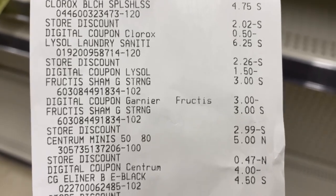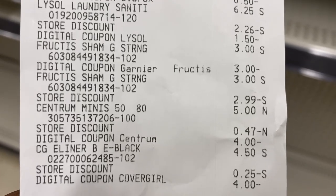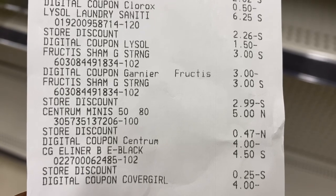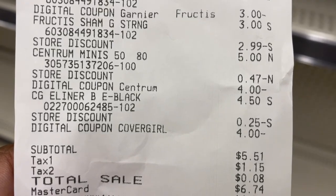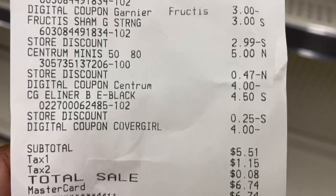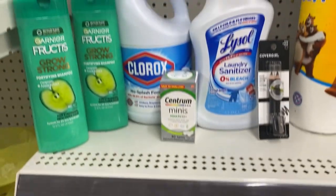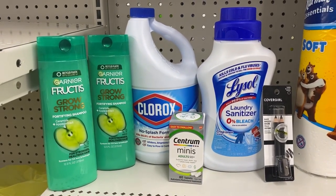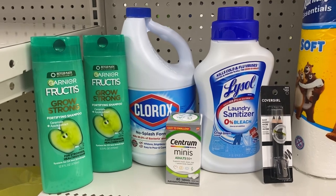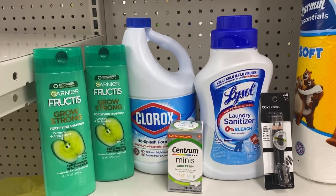The Clorox 50 cents digital store discount, the five off of twenty-five, Lysol dollar fifty, the Garnier three dollar digital — on the second Garnier that store discount is the three dollar off of two Dollar General coupon. The Centrum four dollar digital and the CoverGirl eyeliner four dollar digital. Subtotal $5.51, $6.74 after tax. I scanned my receipt to Swagbucks and got back my 100 points, bringing my subtotal down to four dollars and 51 cents.